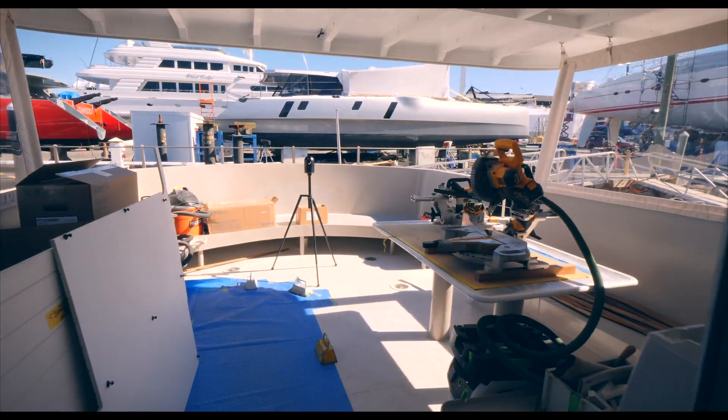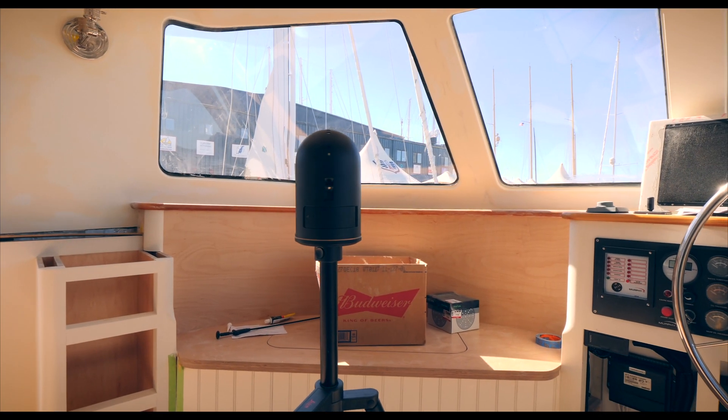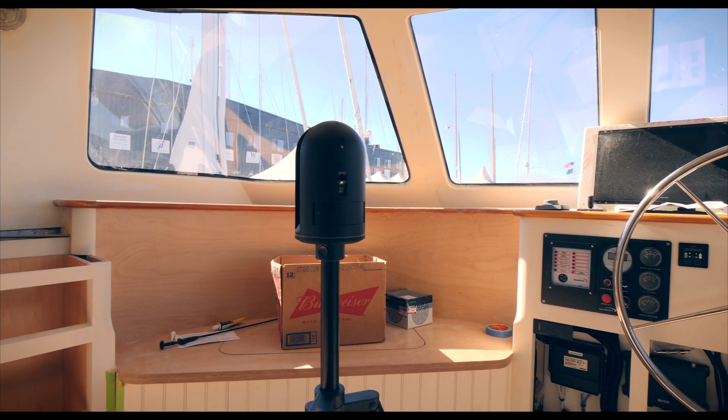My name is Ashley Revel. I manage Capture Rhode Island here in Newport, Rhode Island out of Newport Shipyard. Capture Rhode Island provides the collaborative with high-accuracy data between visual and dimensional data. My name is Ezra Smith, principal of Ezra Smith Design here in Newport.